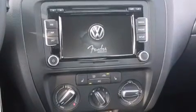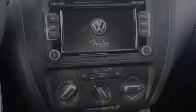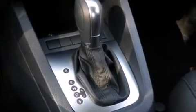Cruise control, full power accessories, side curtain airbags, a first aid kit, traction control, an anti-lock braking system, and air conditioning.